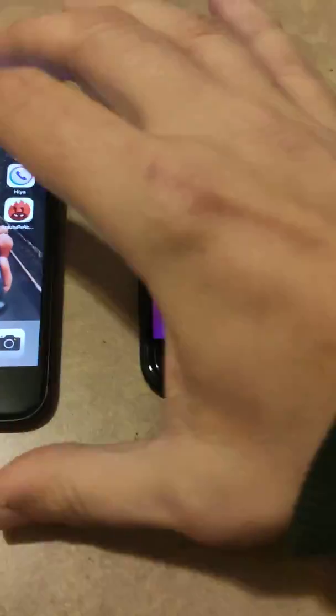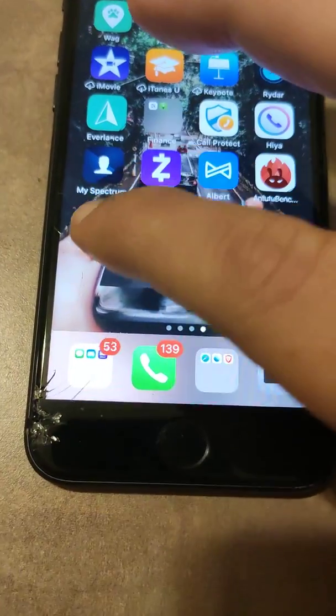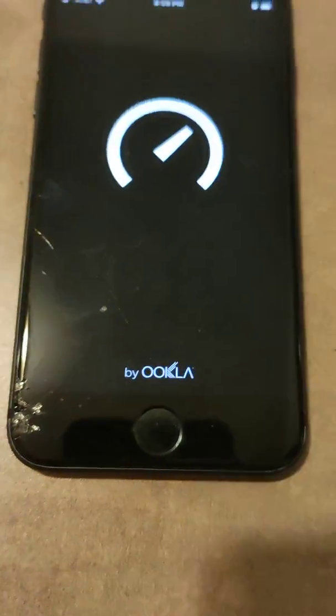One more thing I want to do here is just a speed test to show you the network connectivity — which one runs faster. I never ran it before so this will be a live test.